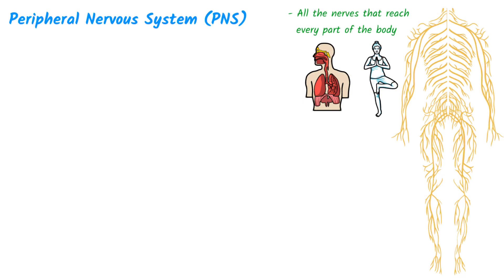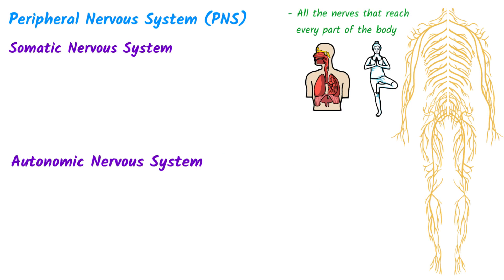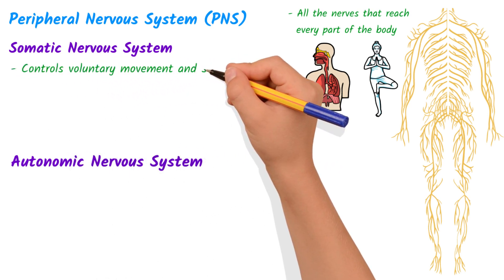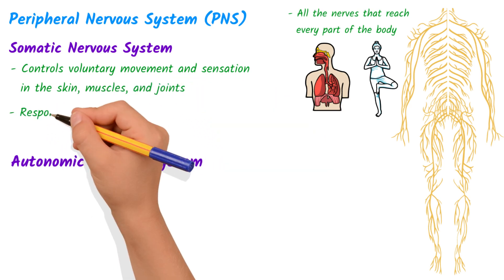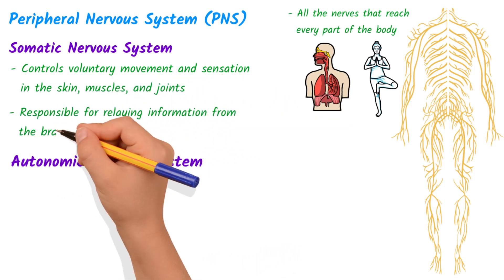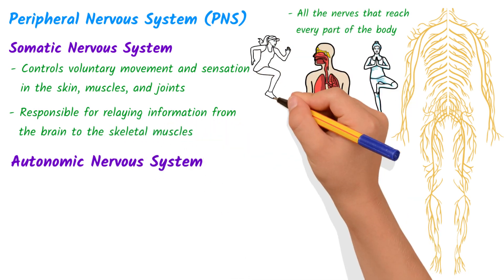The PNS is divided into two main parts: the somatic nervous system and the autonomic nervous system. The somatic nervous system controls voluntary movement and sensation in the skin, muscles, and joints. It is responsible for relaying information from the brain to the skeletal muscles, allowing us to move our limbs and perform other voluntary actions.